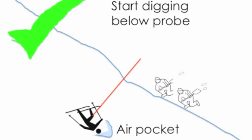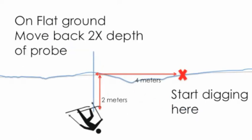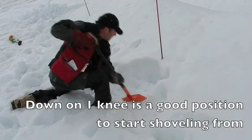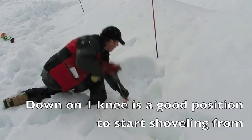How far below the probe you should start digging depends on the slope steepness. On steep slopes, go downhill one times the depth of the probe — so if the person was buried two meters, you'd go two meters downhill of the probe and start digging there. On flat slopes, we need to go back even further — if buried two meters, move back four meters from the probe and start digging. A good position to start digging from is to go down on one knee, like shown in this picture.